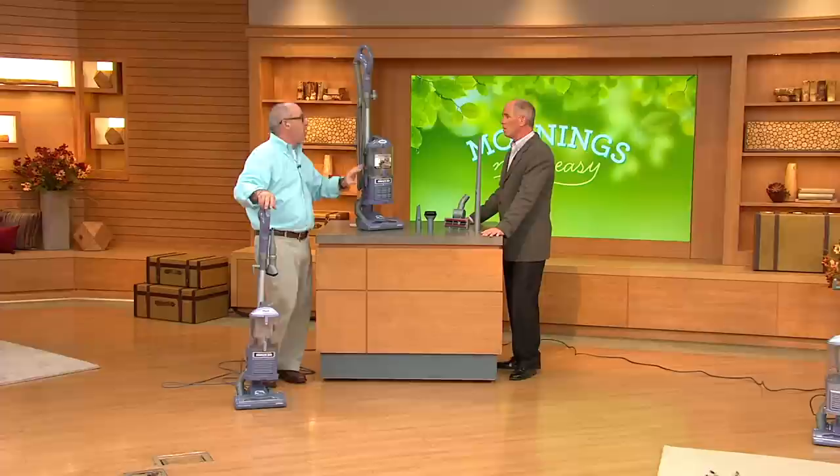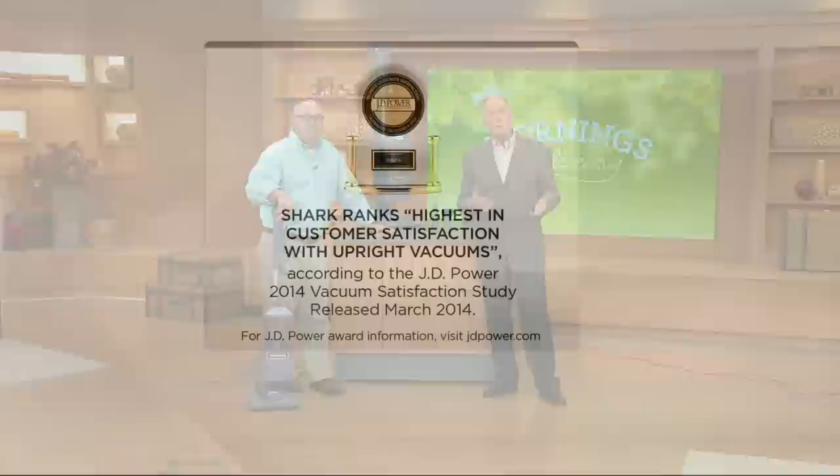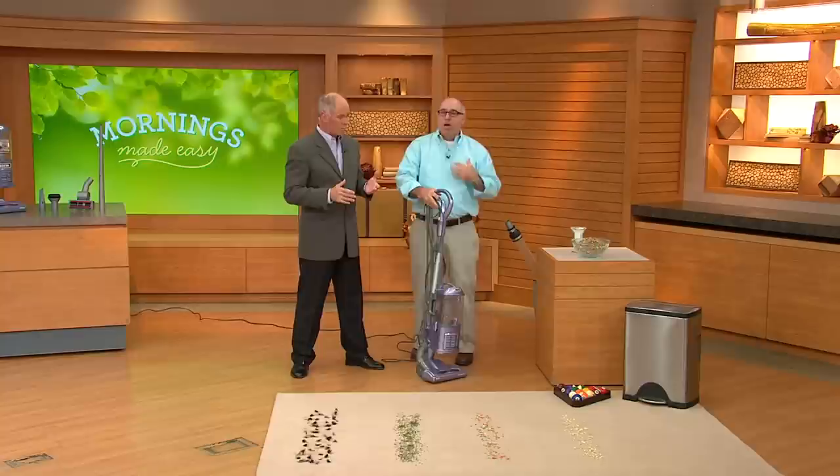You get all the accessories — this is an award-winning vacuum. There's a company called J.D. Power & Associates. You see them a lot with automobile companies. This is a third-party, independent company that rates products. And they said Shark ranks highest in customer satisfaction with upright vacuums. This wasn't a study done a few years back — this was done earlier this year. Customer satisfaction. We take a lot of pride in having earned that award.